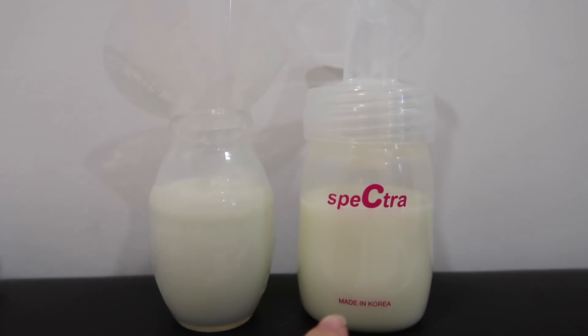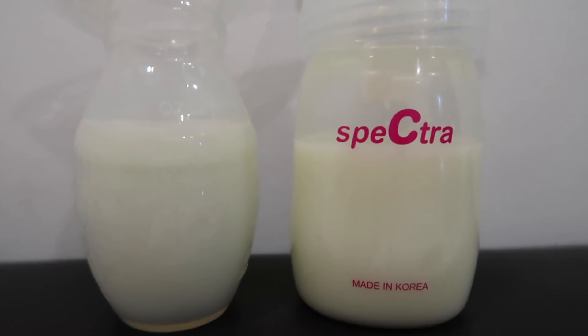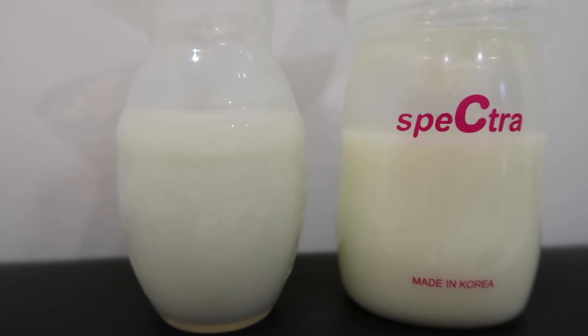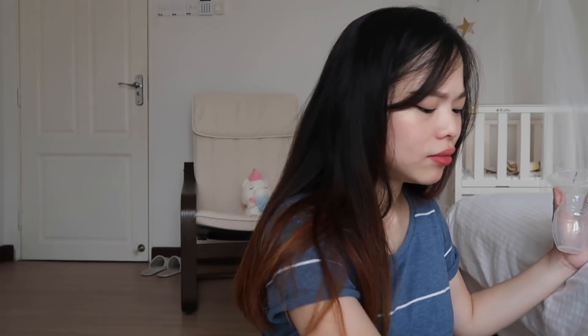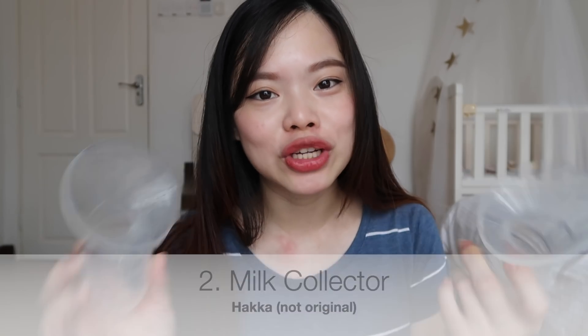As you can see, the amount collected by the Haka is as much as the Spectra pump, so I think it's quite good. By the way, the Spectra 9 Plus double pump — the suction is not very painful because you can adjust the level according to your comfort. So I recommend this breast pump. For the Haka, I bought two, but both are not the original because the original is too expensive.